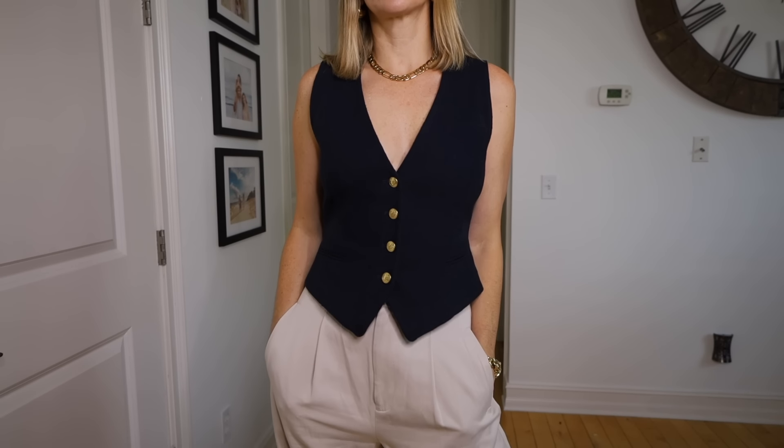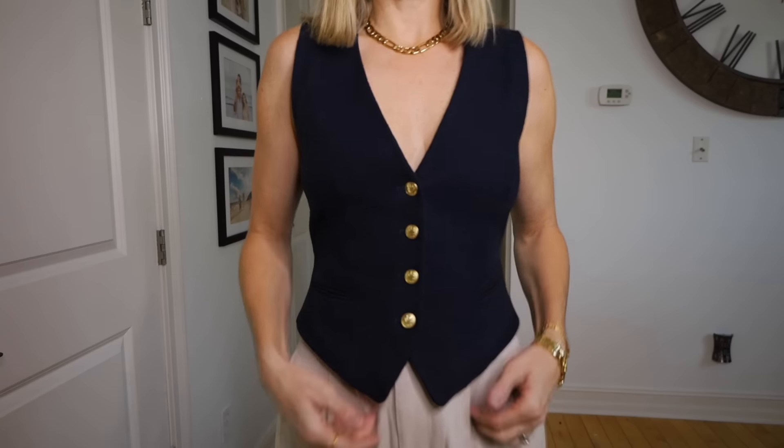My next must-have for spring 2024 — I bought one at the Nordstrom anniversary sale last year. The item is a suiting vest. I was shocked at how much I wore this piece last summer and into the fall, basically until it got a little too cold to wear it. It was at the point where I thought, can I wear this two days in a row? Am I going to see the same people today as I saw yesterday? Because it was just so perfect.